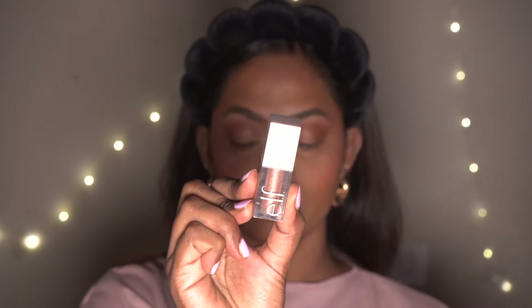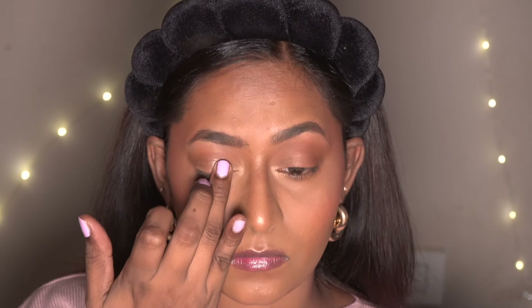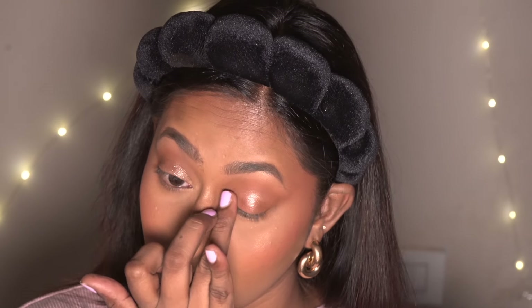For eyeshadow I'm using the ELF Liquid Glitter Shadow in the shade Flirty Birdie, which is a sparkly pink champagne sort of color. I'm using my fingers to spread the eyeshadow all across the eyelid except the outer corners, and that gave a beautiful sparkly effect to my eyes.